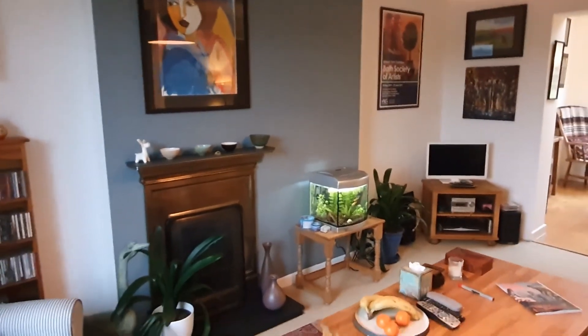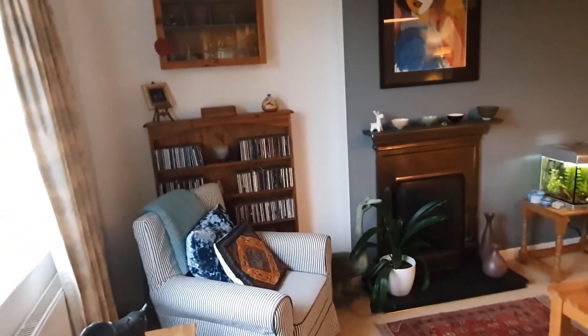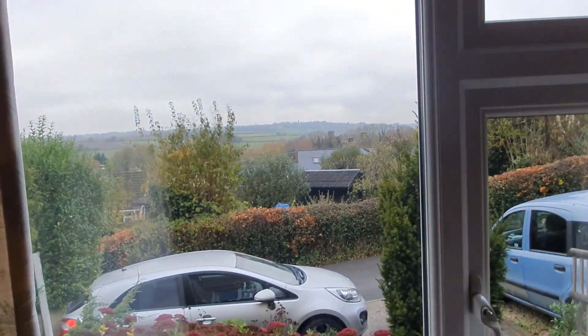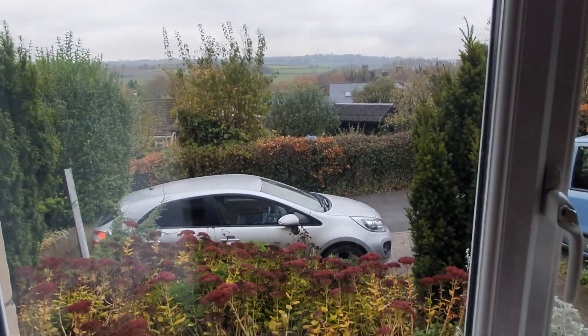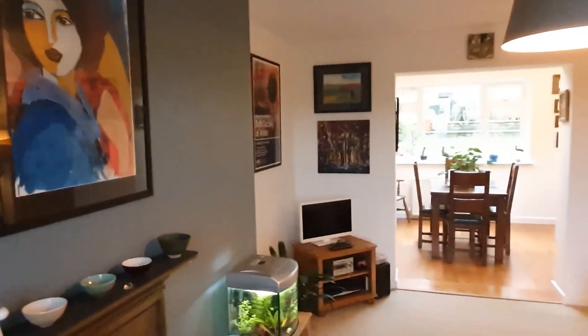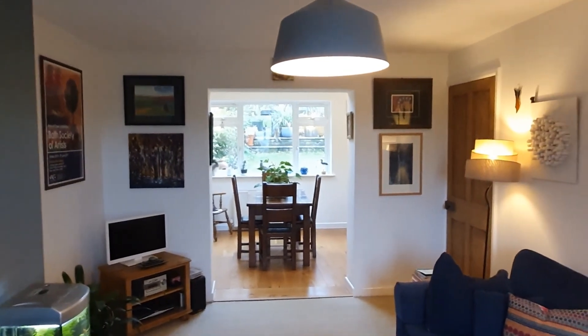Coming into the living room — beautiful room, lots of character, lots of light from the front where you've got those lovely views over the front of the property towards the valley. You can see just through the window there's the parking for the car at the front. You've got a little front garden area and then swinging around to show you an absolutely gorgeous Victorian style gas fire.